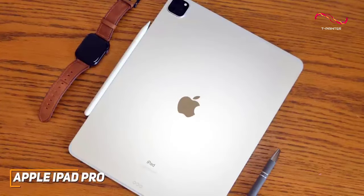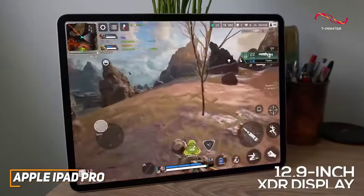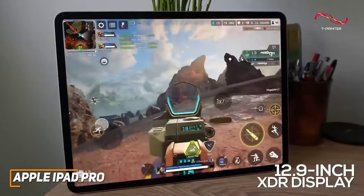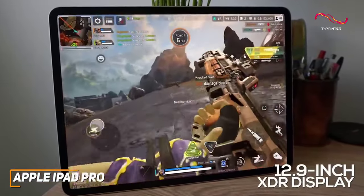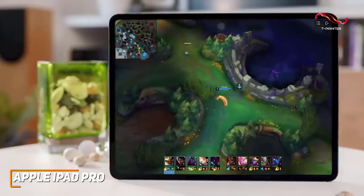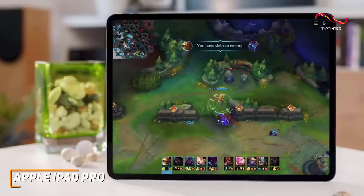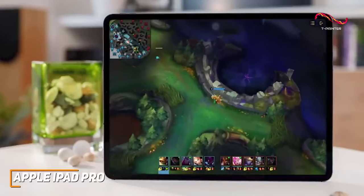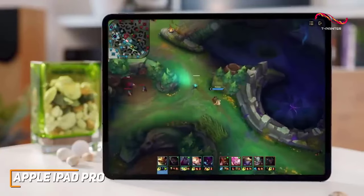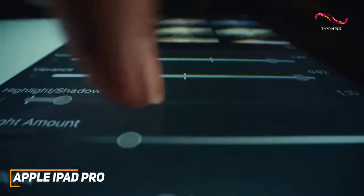You get a stunning and high-quality 12.9-inch XDR display which provides more playing space than other quality models such as the Steam Deck, along with a 2732 by 2048 resolution that produces a crystal-clear picture with accurate colors, HDR support to enhance the brightness, and a 120Hz refresh rate for smooth gameplay.